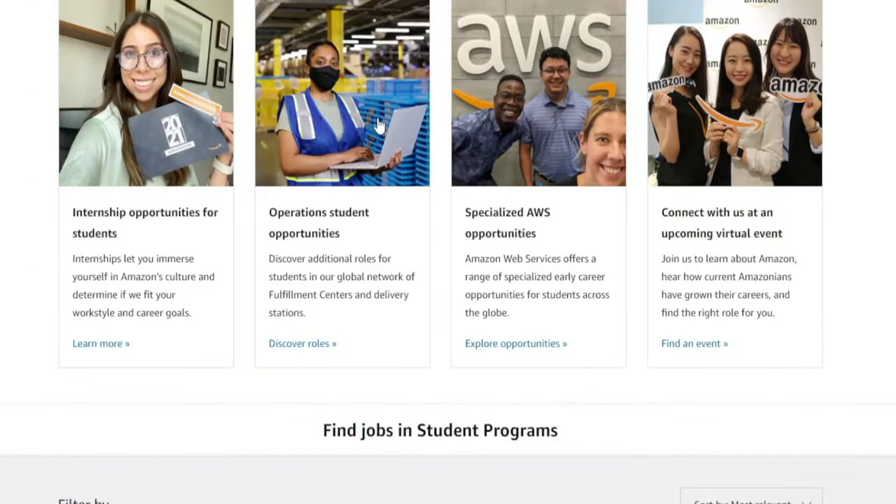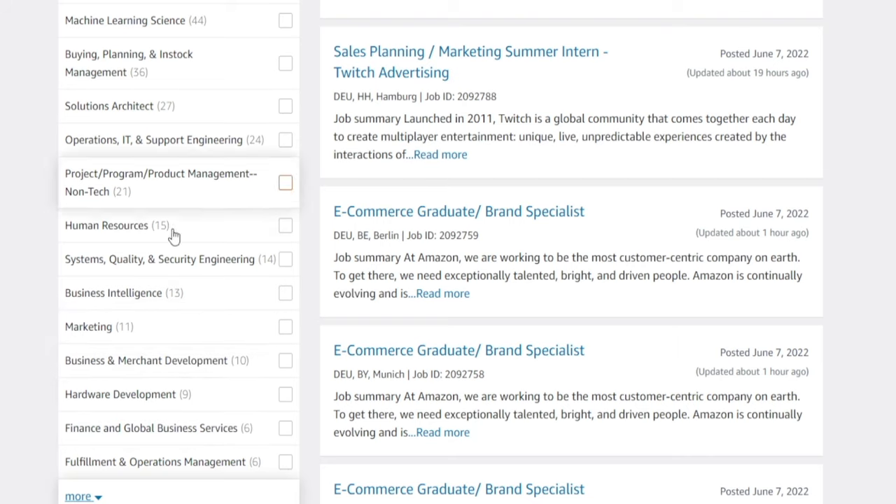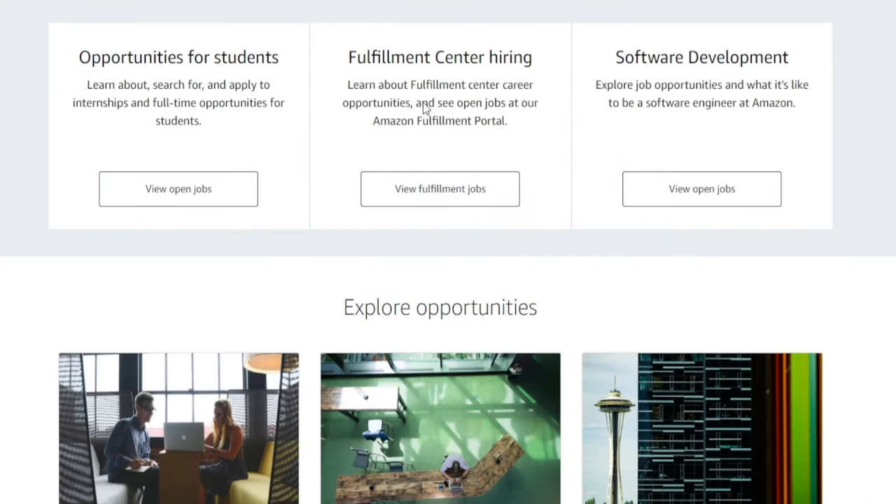They're 100% transparent about everything. We're talking about software development, HR, business intelligence, marketing — anything you can name. You can even work for one of their fulfillment centers part-time. But still, these are not 100% digital — you still need to travel to a fulfillment center physically and work physically, so there is quite a bit of effort that goes into it.